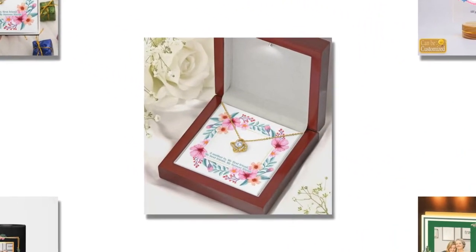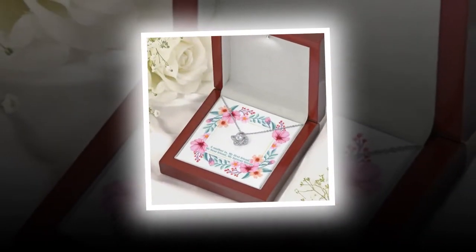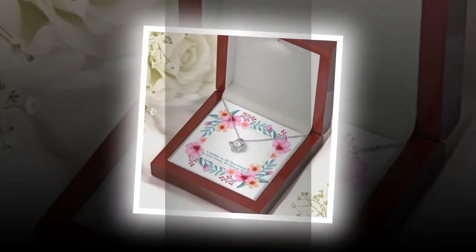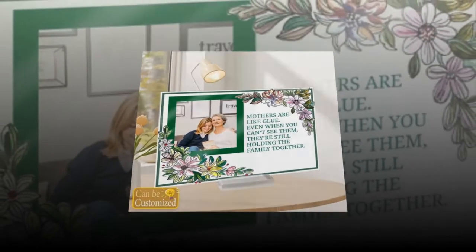Illuminate Mom's favorite memories with our best custom shaped photo light box. This innovative lighting solution allows you to showcase your cherished photos in a unique and personalized way. Add your favorite family photo or a snapshot of a special moment and watch as it comes to life in vibrant LED light. With its customizable shape and double-sided display, this light box is sure to brighten Mom's day.